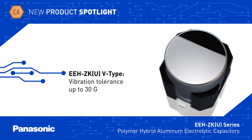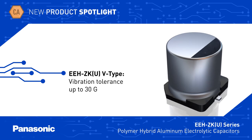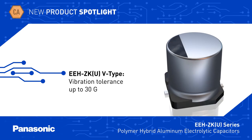EEH-ZKU V-Type capacitors are a vibration proof variant that can handle shock up to 30G. Panasonic also offers leaded versions of the EEH-ZKU series with capacitance up to 1050uF.